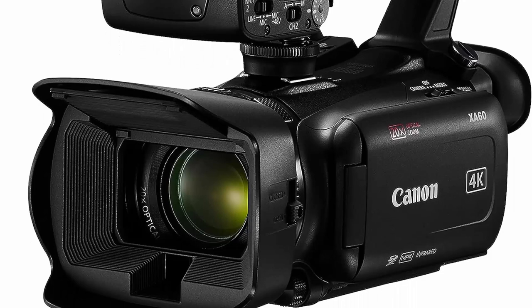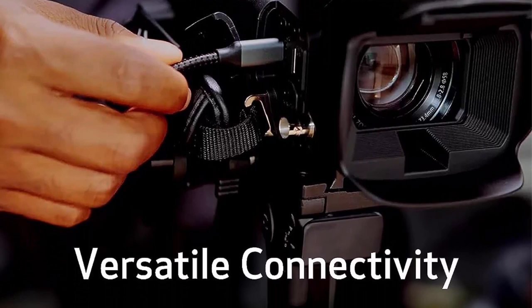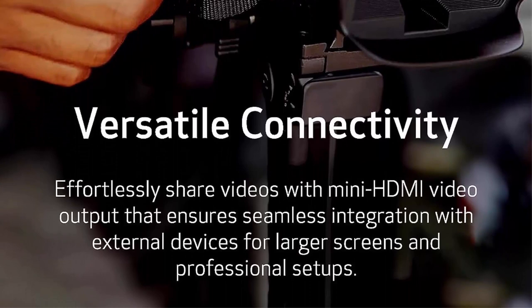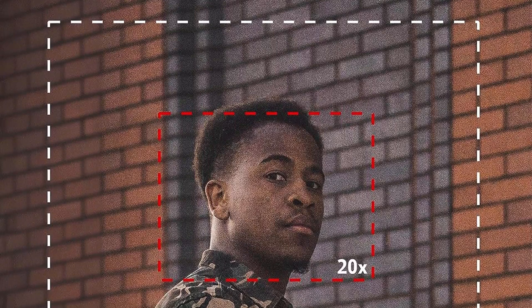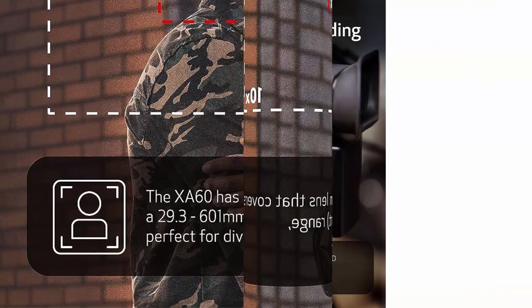Top 5: Canon XA60 Pro Camcorder. Bring your stories to life with stunning 4K UHD and Full HD images. Experience unmatched image quality thanks to the 1/2.3-inch CMOS sensor and DIGIC DV 6 processor that brings every detail to life with vibrant colors and amazing clarity. Versatile connectivity: effortlessly share your videos with HDMI video output for seamless integration with external devices. Capture every detail from wide angle.